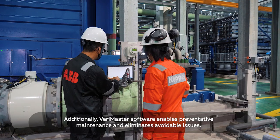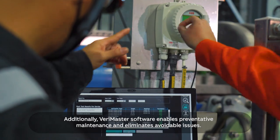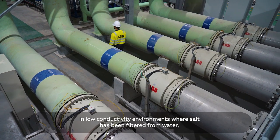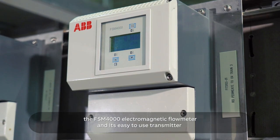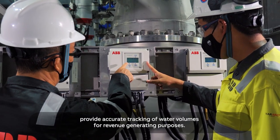Additionally, Verimaster software enables preventative maintenance and eliminates avoidable issues. In low-conductivity environments where salt has been filtered from water, the FSM4000 Electromagnetic Flow Meter and its easy-to-use transmitter provide accurate tracking of water volumes for revenue-generating purposes.